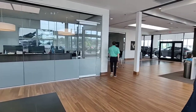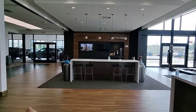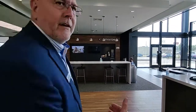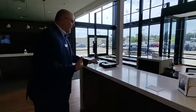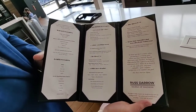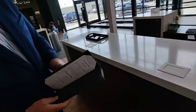Over here to the right is our customer lounge. We have a concierge person who will wait on you while you're here in service. They'll come to you and ask what you'd like — we provide beverages, snacks, and healthy items, all complimentary while you're here as our guest.